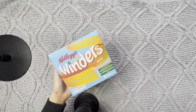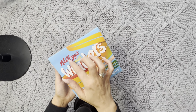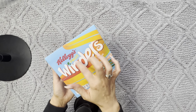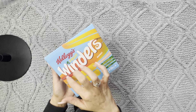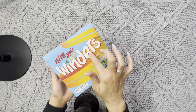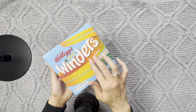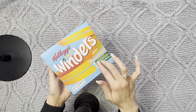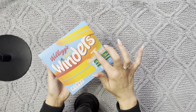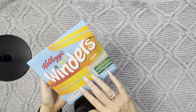mango flavor, which I have never seen before.